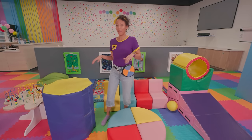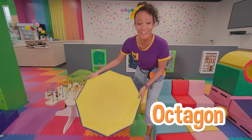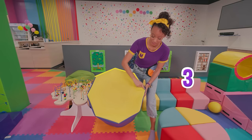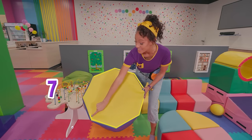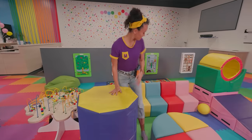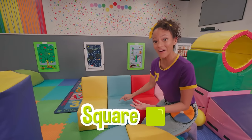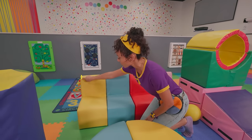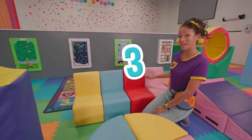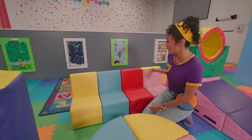Whoa, there are a lot of shapes here! Come look at this one — this is an octagon! Do you know how many sides it has? Let's count and find out! One, two, three, four, five, six, seven, eight — eight sides! Wow, that's a really cool shape! Look at these little chairs — if you look at the back of them, you can see a square! A square has four sides: one, two, three, four! And there are one, two, three, four squares!